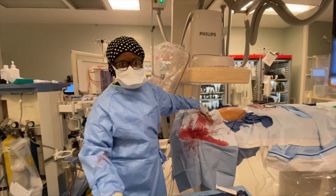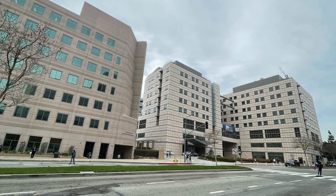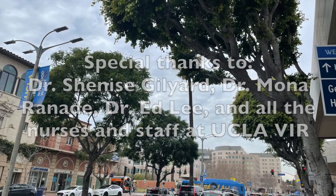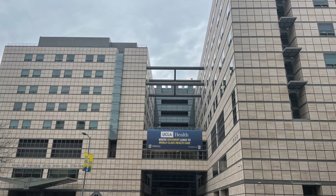Thanks for joining us today at UCLA. Hope to see you all again.